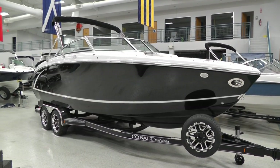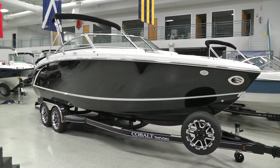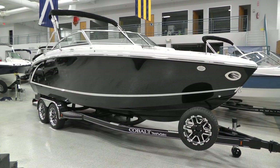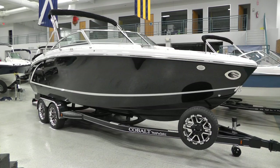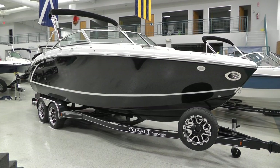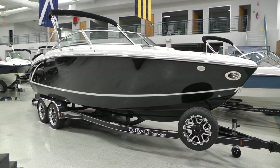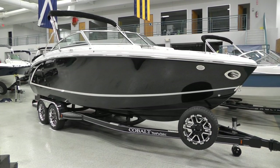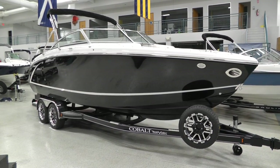Hey everybody, it's Matt from Loaders Marine coming to you from our showroom in Fairfield, Ohio. We're about 25 minutes north of Cincinnati and we're looking at a brand new 2013 Cobalt R5. This is a brand new model for Cobalt this year. We're one of the first dealers in the country to get a hold of one of these boats. I'm going to give you a little tour here to show you what makes this boat so special.